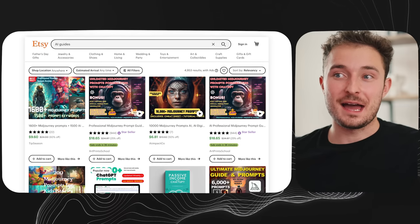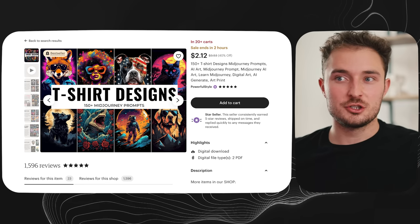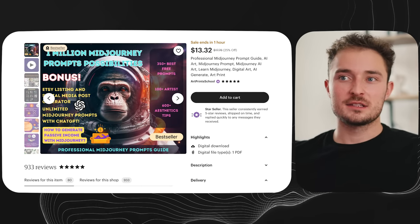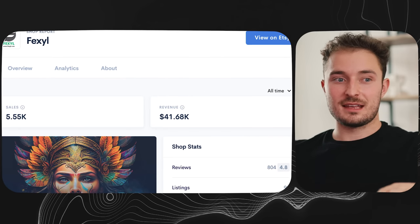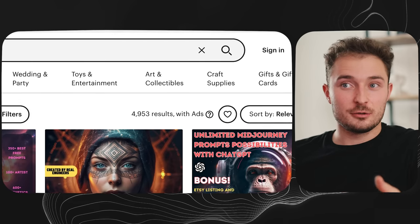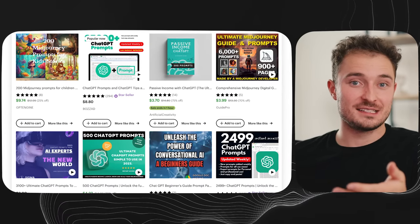These guides are as straightforward as they sound — basically spelling out how to use and speak AI depending on what your goals are. There are all kinds, from Midjourney-specific guides on creating particular looks to big guides covering enormous amounts of material. The shop that caught my eye is called Fixly, and they've only been on Etsy for around seven months and have already made over $40,000. Projected out over the year as they continue to grow, they'll definitely hit six figures — almost all profit since it's a digital product. Considering this is a brand new shop with only 93 listings and competition that has terrible listing images, you stand a good chance of standing out.